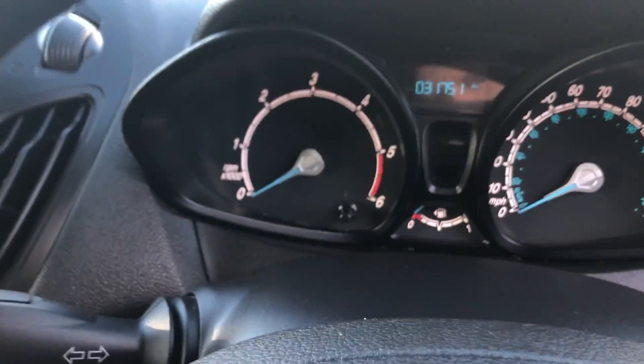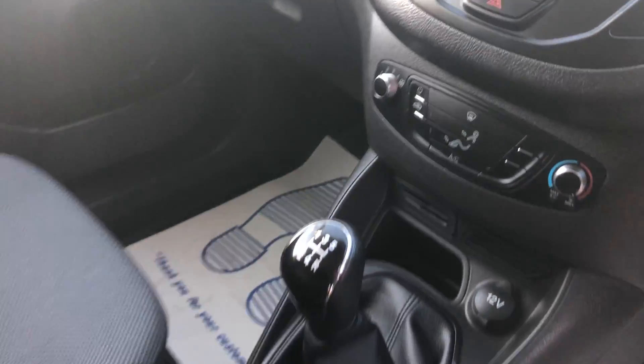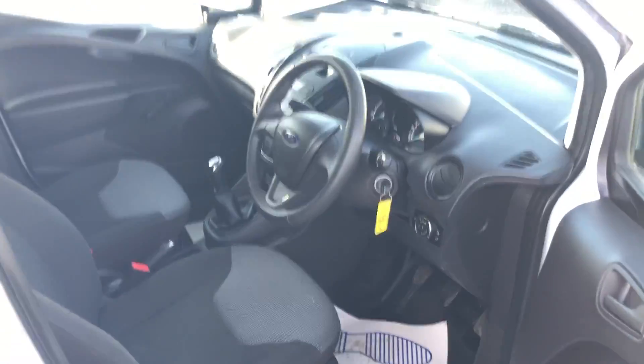It's done just 31,751 miles. It's also got air conditioning as I mentioned. I'll go around to the rear of the van.